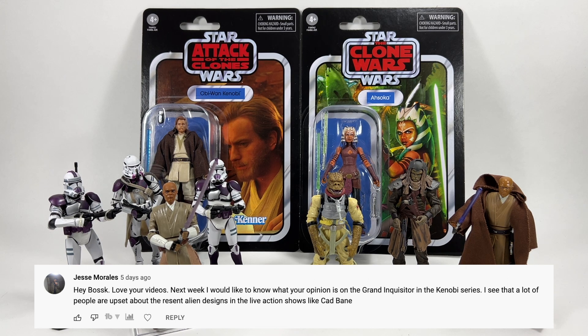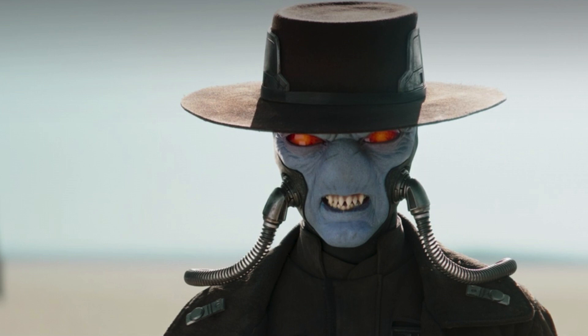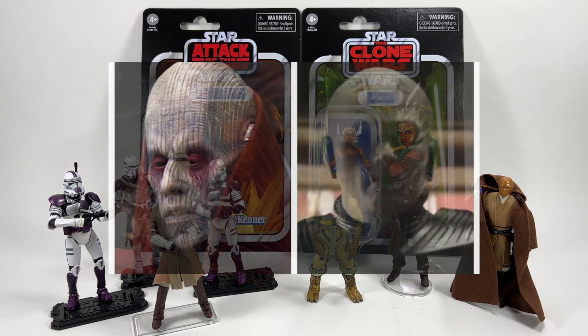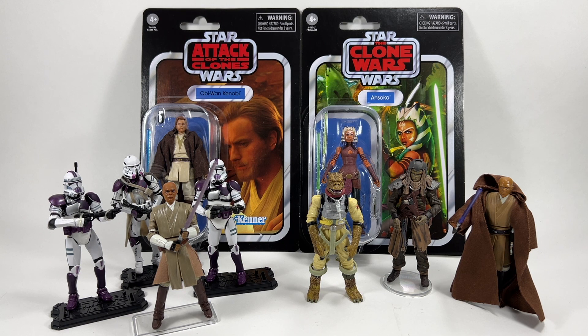Jesse Morales asks my opinion on the Grand Inquisitor in the Kenobi series, noting people are upset about alien designs in live action like Cad Bane. I had no issues with Cad Bane in The Book of Boba Fett — characters are going to look different from animated cartoons, that's just fact. I understand the concern about the Grand Inquisitor because his species has appeared in live action before in Revenge of the Sith at Utapau. Having said that, I still think he looked pretty cool, and I cannot wait for the Obi-Wan series — that trailer blew me away.